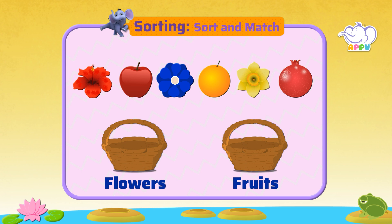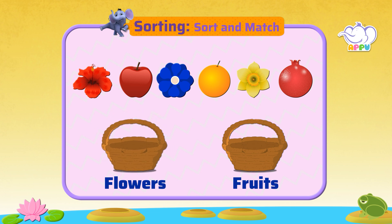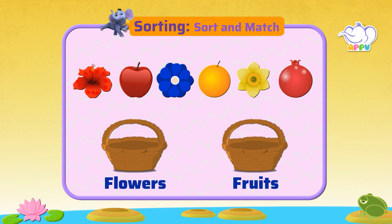Here we have a flower basket and a fruit basket. Let's sort flowers and fruits. This is a flower. Where does it go? Into the flower basket.